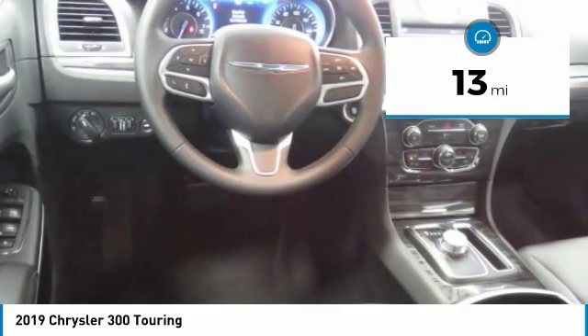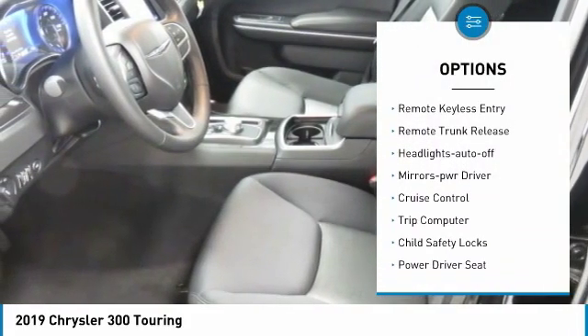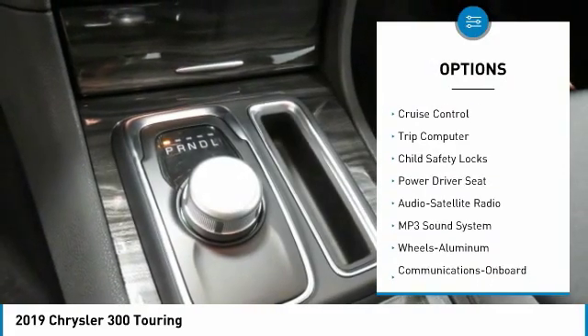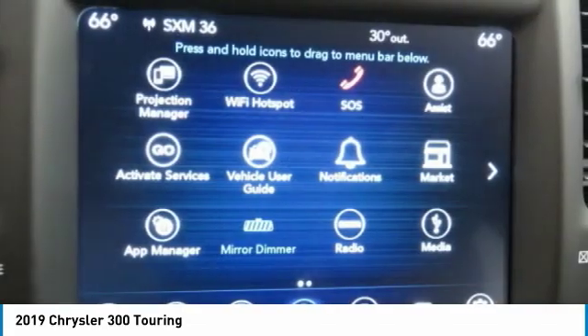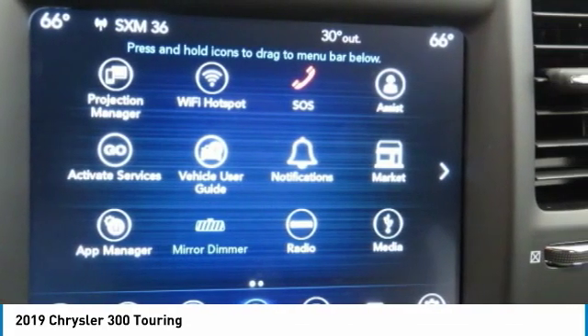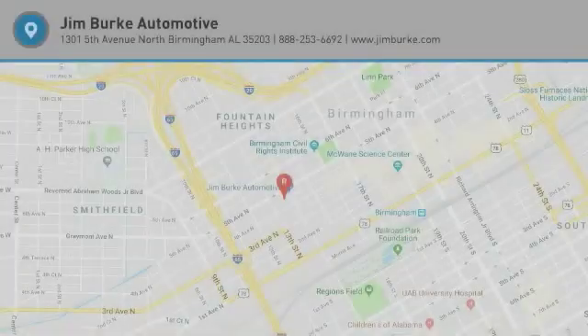Here are some of this vehicle's great options: heated side mirrors, traction control, daytime running lights, remote keyless entry, remote trunk release, headlights auto off, mirror memory, cruise control, trip computer, child safety locks. Your new ride is just a phone call away.